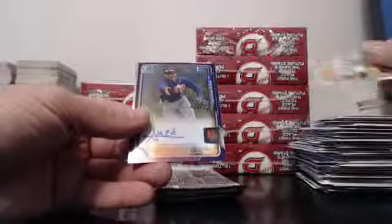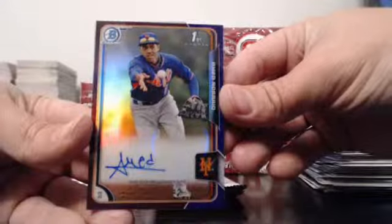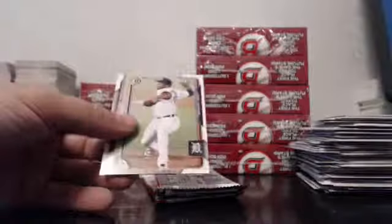Purple auto — good luck. Nice one! Ahmed Rosario for the Mets. Purple Rosario.